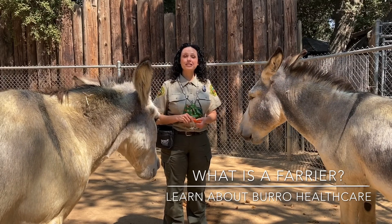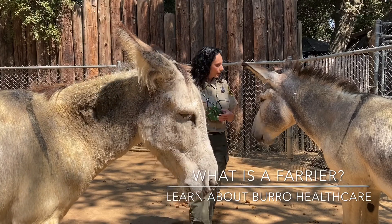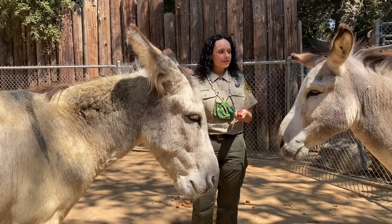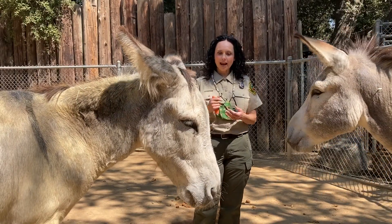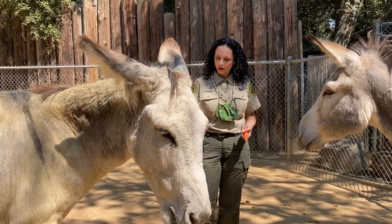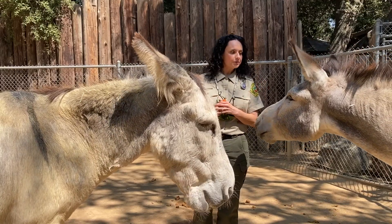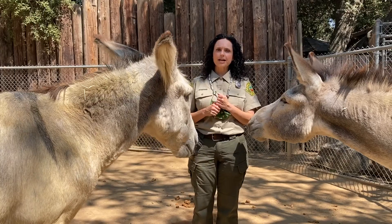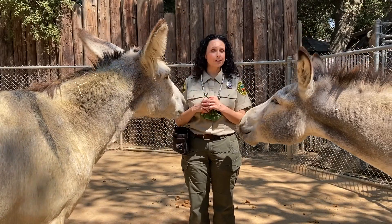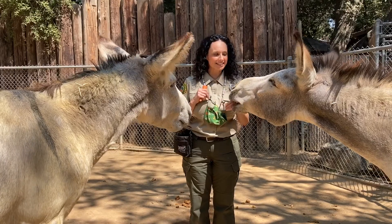Hi guys, it's Marcy at the OC Zoo. Today is one of our vet days, and one of the things we're going to do is work with our two burros. These guys are going to have a farrier come and clean and check their hooves or their feet. We're going to bring over our veterinarian, then our farrier is going to come over. I'm going to tell you a little bit about what a farrier is and what they do.